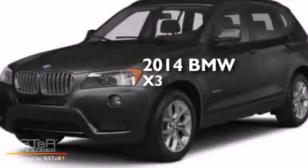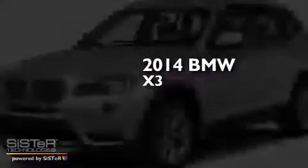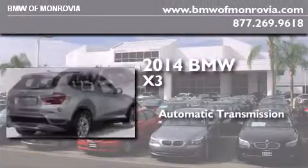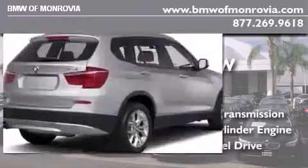This is a brand new 2014 BMW X3. This crossover has an automatic transmission, an inline four-cylinder engine, and all-wheel drive.